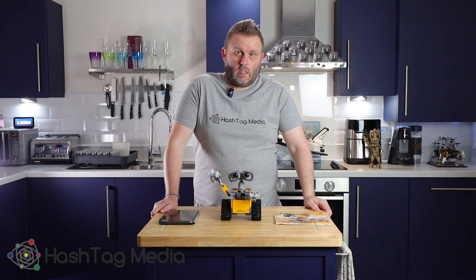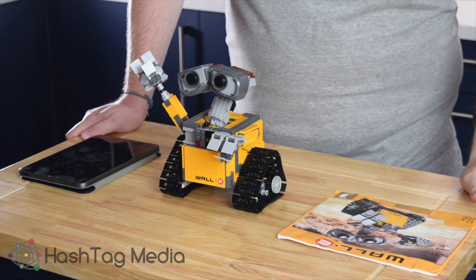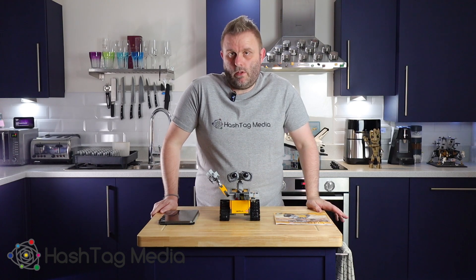So as you can see from the end of that video, we ordered Wall-E and here he is — he turned up, all built, and it's probably the quickest AliExpress model Lego set I've ever had delivered.